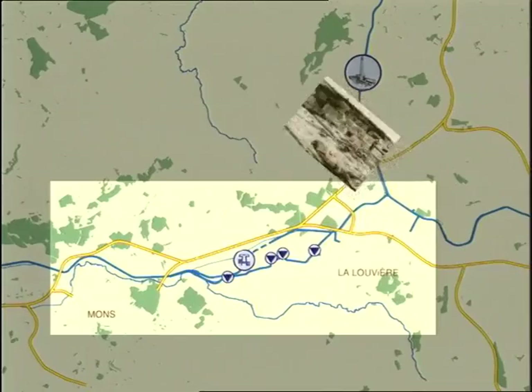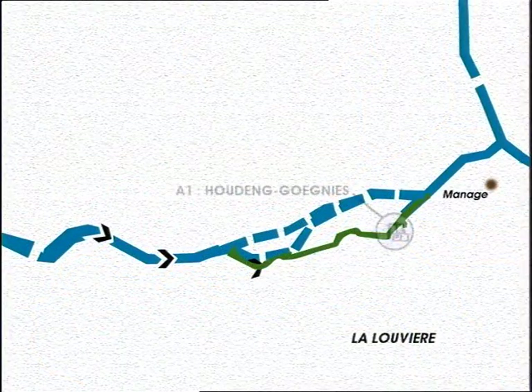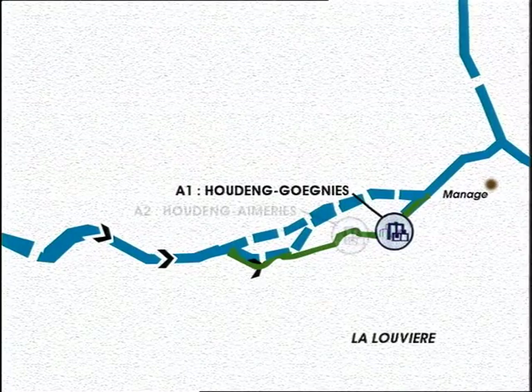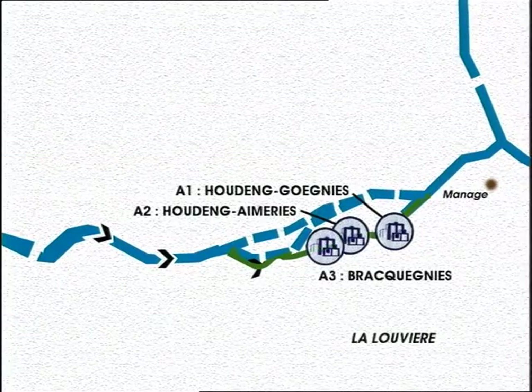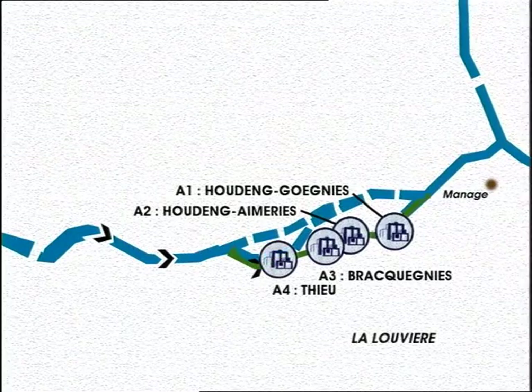Traditionally, locks were used to enable boats to cross higher ground. But in the case of the Canal du Centre, engineers were faced with two significant hurdles. First, there was very little water available, and second, there was a huge difference in the level of ground between Mons and La Louvière — a drop of more than 89 metres over 21 kilometres.